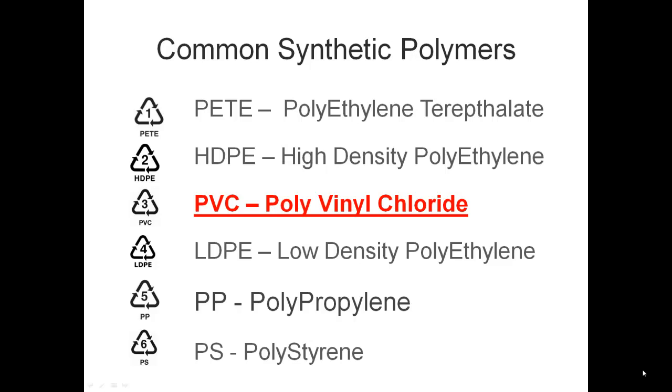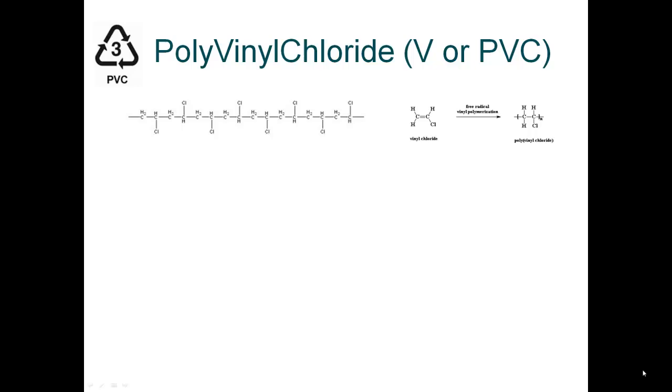Now we're going to take a look at PVC, which is polyvinyl chloride. It's also more commonly known as vinyl. This is somewhat of a controversial polymer because some of the newest scientific evidence indicates that this polymer is not very good for the environment.